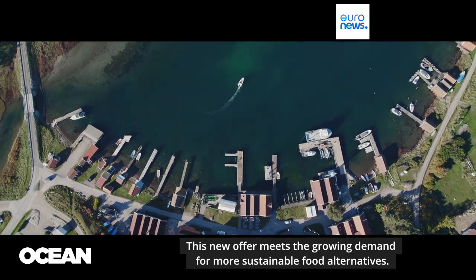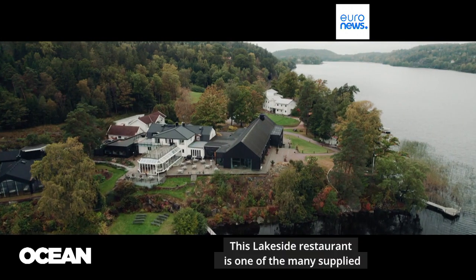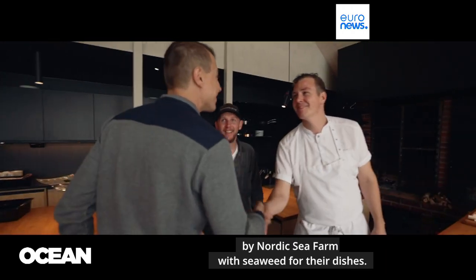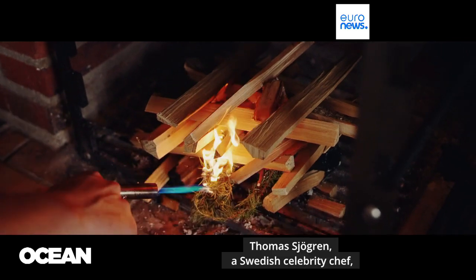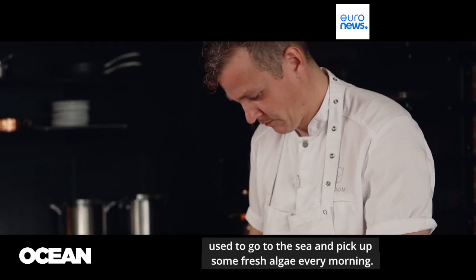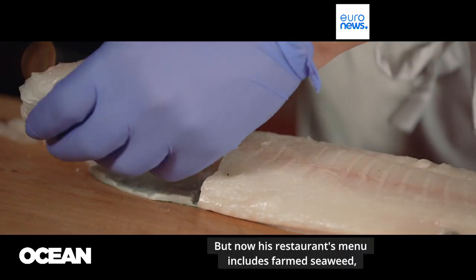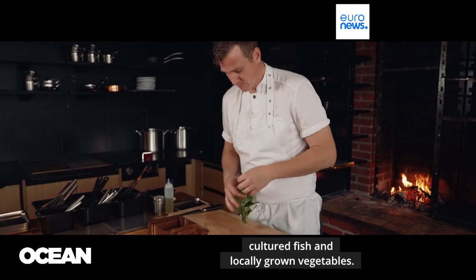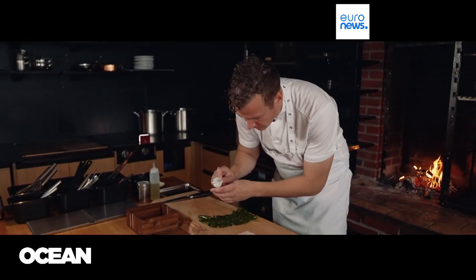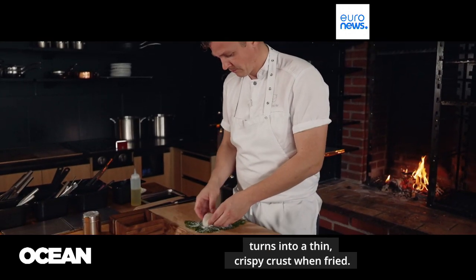This new offer meets the growing demand for more sustainable food alternatives. This lakeside restaurant is one of the many supplied by Nordic Sea Farm with seaweed for their dishes. Thomas Fregrin, a Swedish celebrity chef, used to go to the sea and pick up some fresh algae every morning. But now his restaurant's menu includes farmed seaweed, cultured fish, and locally grown vegetables. Wrapped around a slice of halibut, sea lettuce turns into a thin crispy crust when fried.